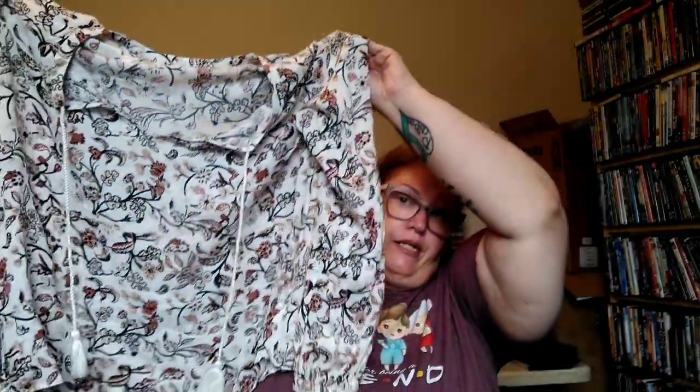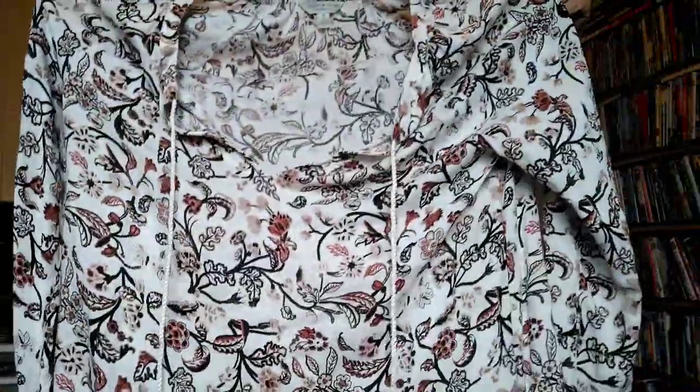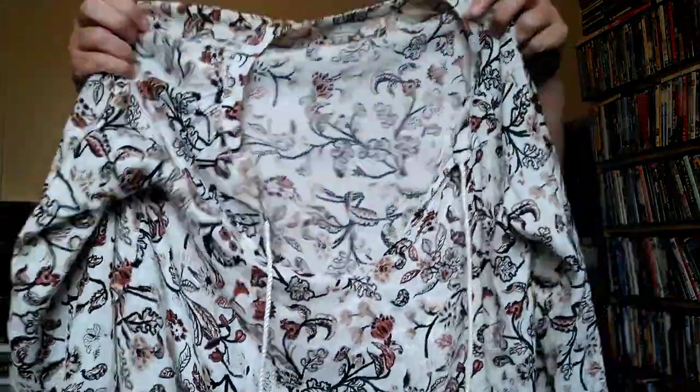Here's another Lucky Brand, size medium. I don't really care about the size because this is an easy $15 for very minimal buy-in cost. I've sold this particular style many times in different sizes and prints — it has two tassels in the front. I'll always get Lucky Brand.